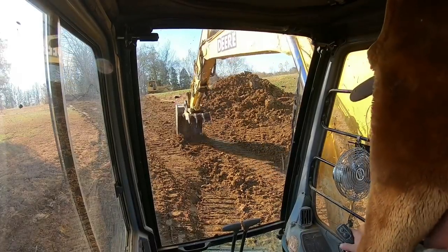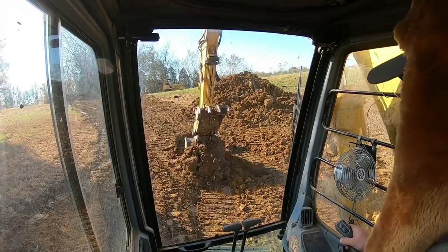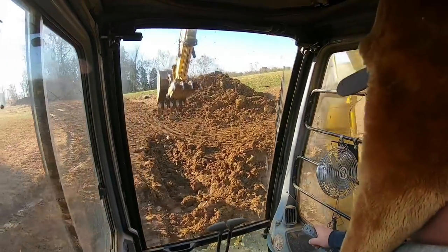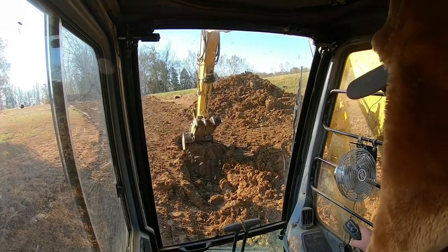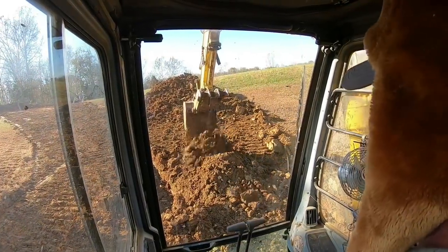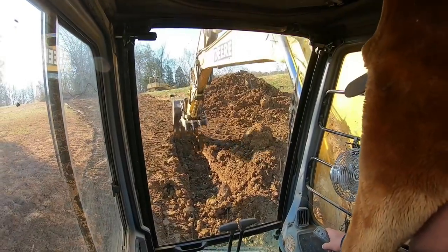I'll be honest with you guys, I'm not going to get too carried away making this keyway. The purpose is - one, it obviously helps seal a little bit - but I mainly just want to get a glimpse down in here and make sure there's not a layer of topsoil, a thin layer of rock, or anything close to the surface that we need to address. Better to fix it before we cover it up.